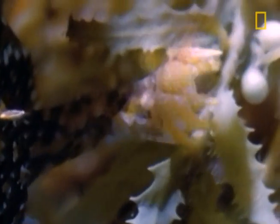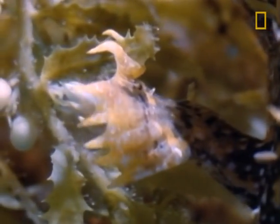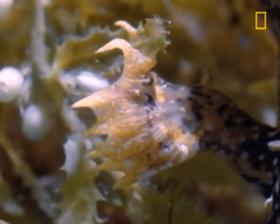Here's something even creepier. Its fins have evolved into prehensile fingers, the better to creep through the foliage with as it searches for more and better prey.